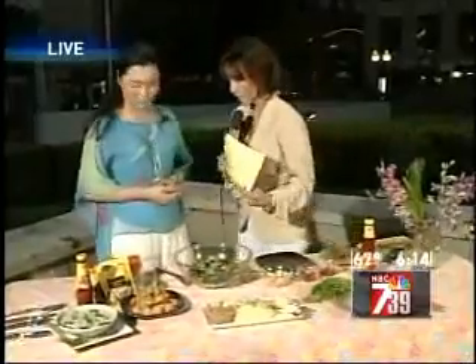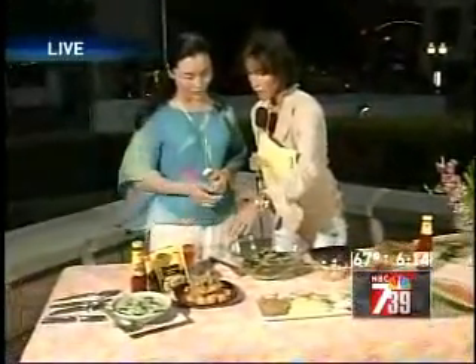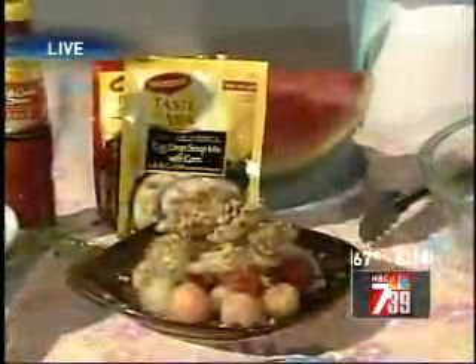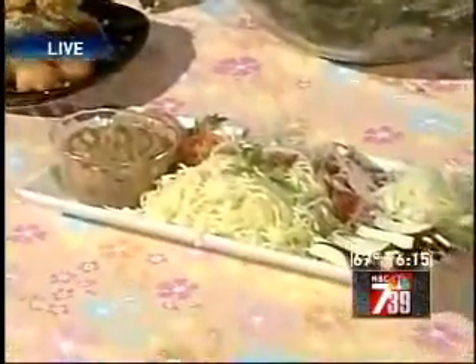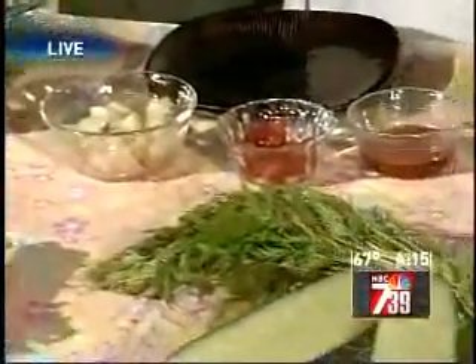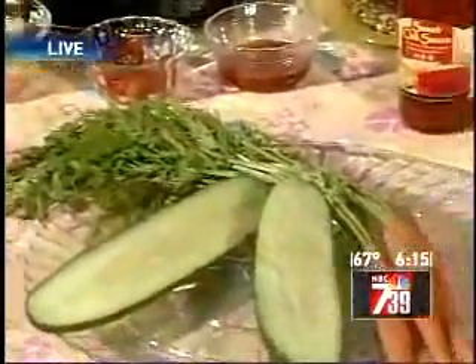We need watermelon, for example, in the summer, which would be good for us — to help us hydrate. Fruits help us hydrate. And spice is also important — spice helps stimulate our appetite. For example, here we have a chili garlic sauce, and the spice helps us stimulate the loss of appetite due to the heat.